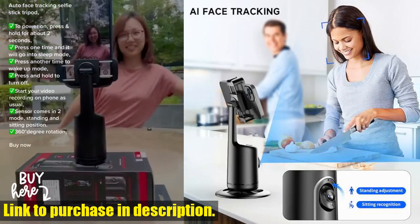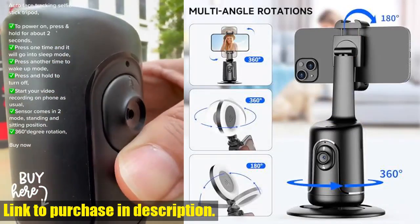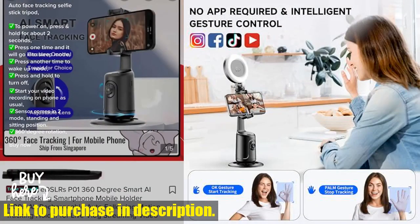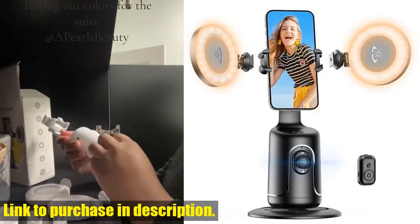The 48 LED lighting beads ensure that you'll look great no matter if it's day or night. The Intelligent AI Computing System allows the tripod to automatically recognize and track your face or body, keeping you in the center of attention no matter where you move.